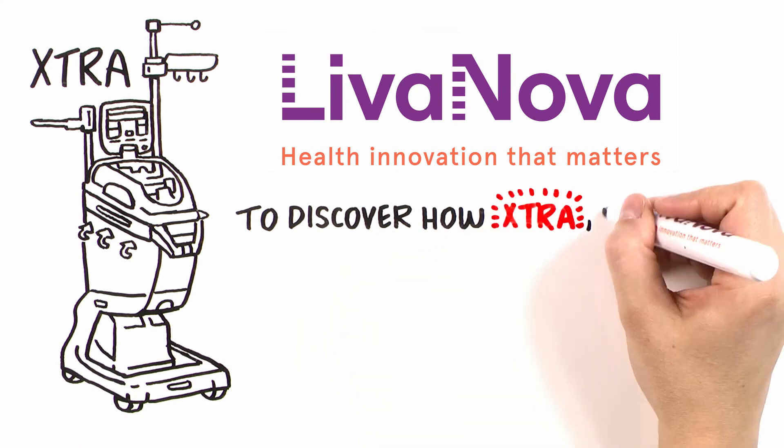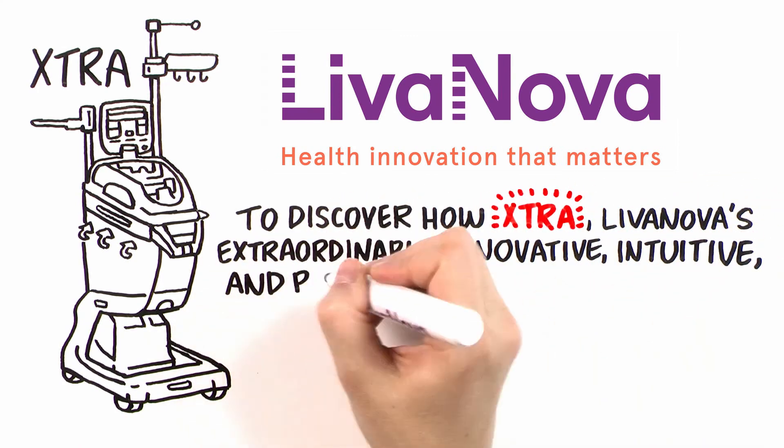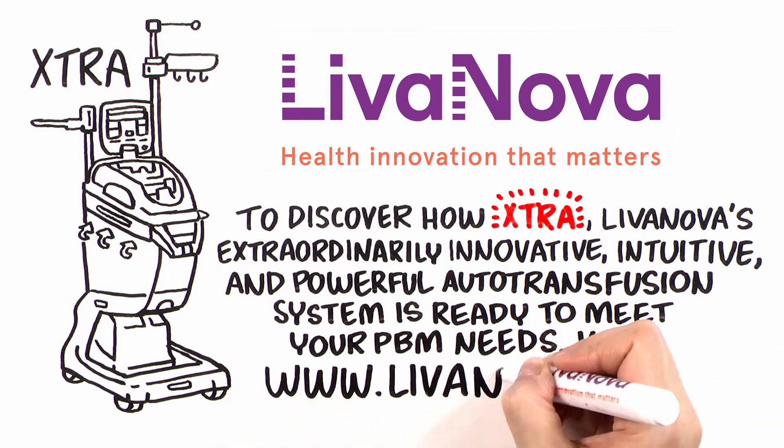To discover how Extra, LivaNova's extraordinarily innovative, intuitive, and powerful autotransfusion system is ready to meet your patient blood management needs, visit LivaNova.com.